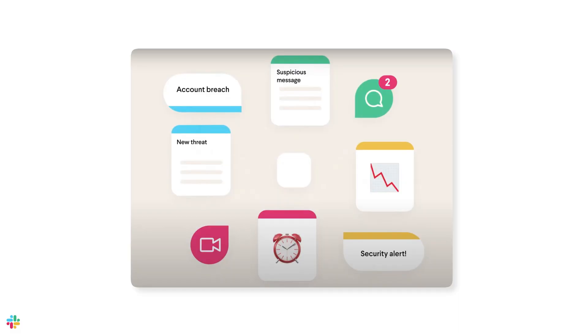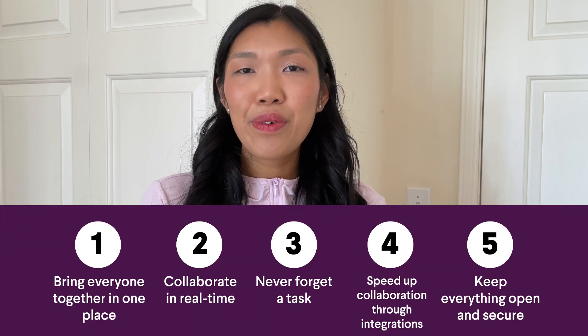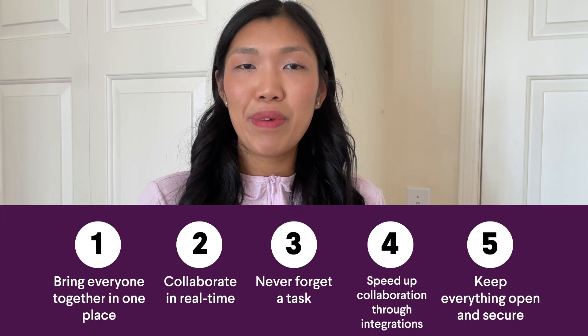That's why the Department of Defense trusts and uses Slack. Keep your business open and secure with Slack. That's it — five tips on how to work better with people outside your company in Slack.